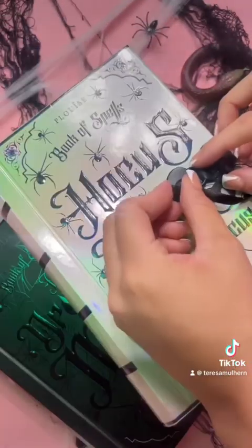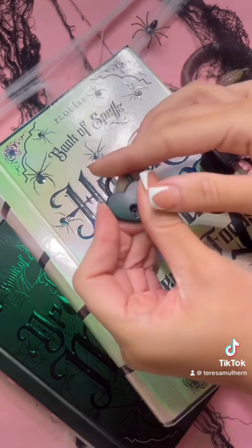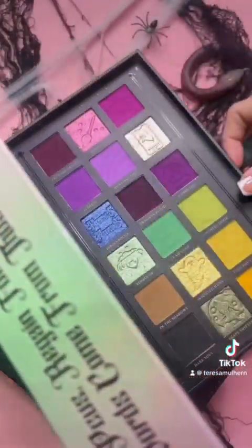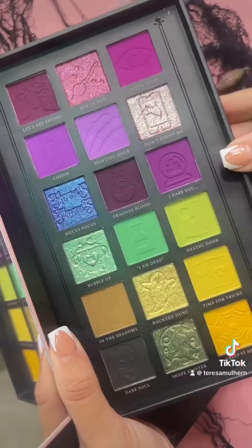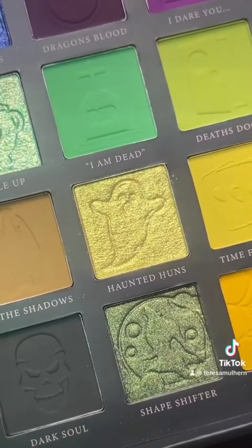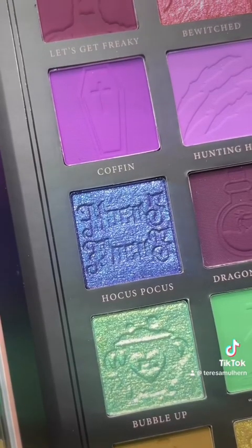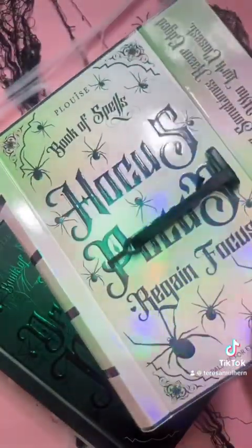And then the second palette is this Hocus Pocus one. Again it has that really cute little lock feature — adorable. And then this color story: purples, greens, that little pop of blue. That is properly Halloweeny. Again that cute little embossing — absolutely loving it.